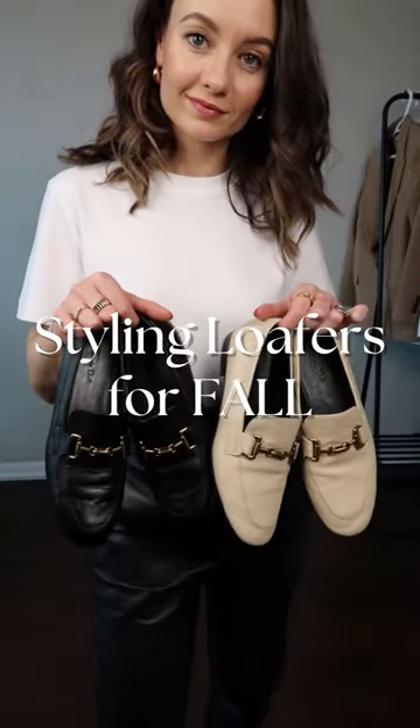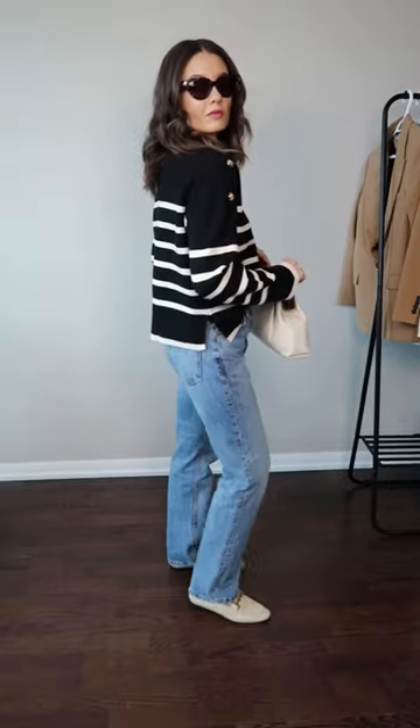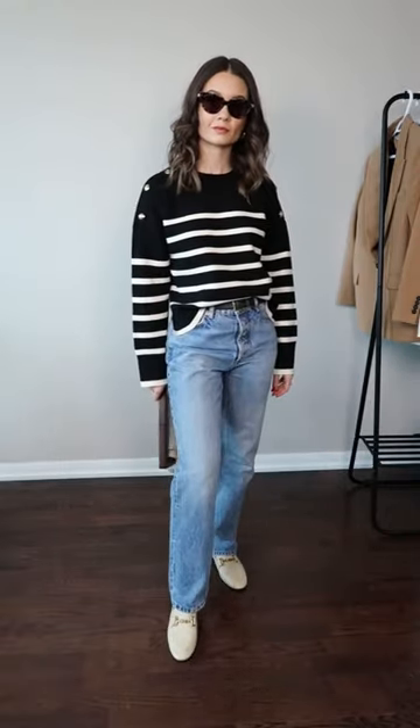How to style your loafers this fall. For a casual chic look that is both comfortable and stylish, pair your loafers with a pair of straight leg jeans and an oversized striped knit.